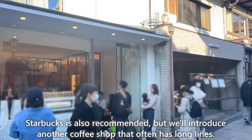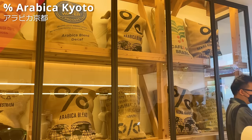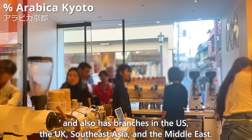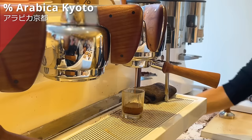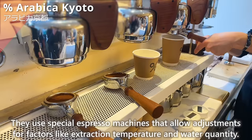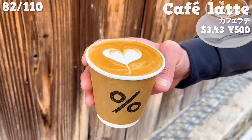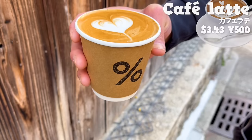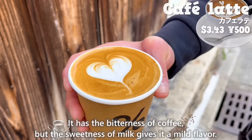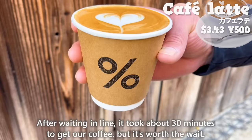We'll introduce another coffee shop that often has long lines: Arabica Kyoto. It's a popular coffee brand in Kyoto currently with 3 stores there, and also has branches in the US, the UK, Southeast Asia, and the Middle East. They use special espresso machines allowing adjustments for extraction temperature and water quantity. We'll introduce their most popular drink: the carefully made cafe latte, prepared by a barista one cup at a time. The heart pattern is adorable. It has the bitterness of coffee, but the sweetness of milk gives it a mild flavor with a really nice aroma. After waiting in line it took about 30 minutes to get our coffee, but it's worth the wait.